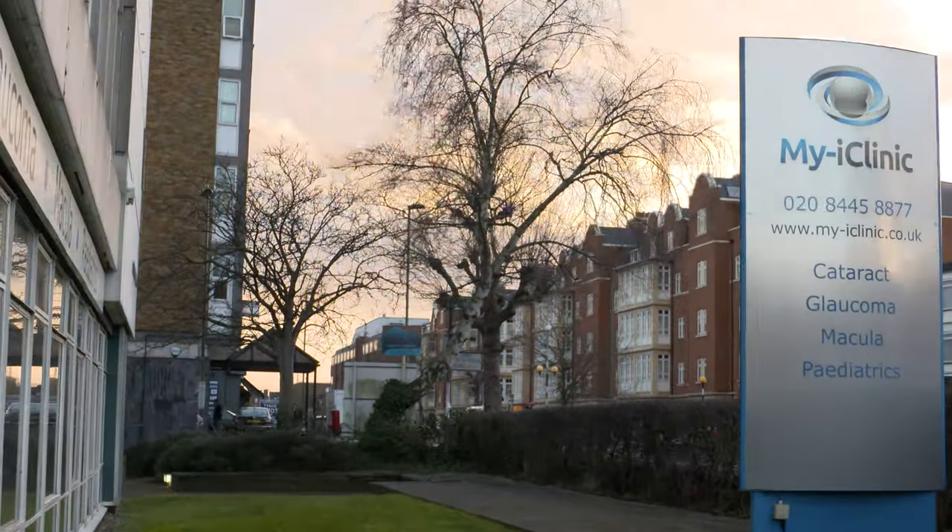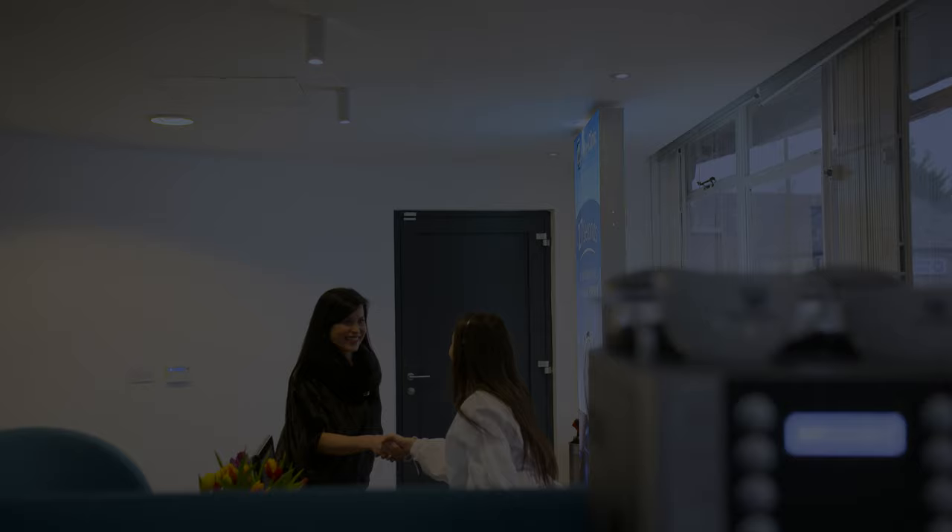Just behind the pupil of your eye is a lens that focuses the light on the retina. As we get older that lens frequently becomes cloudy and this leads to the vision becoming blurry or misty. The treatment is to remove the lens and replace it with a man-made plastic one to restore the vision.